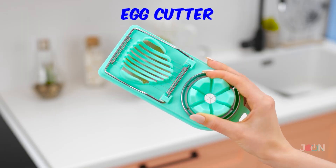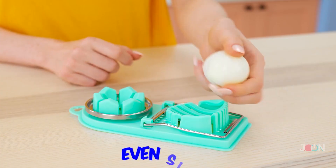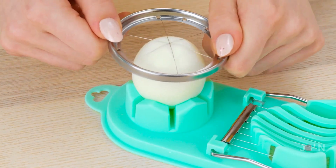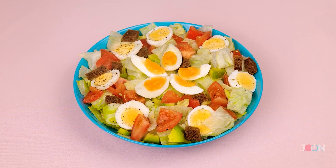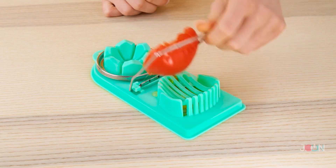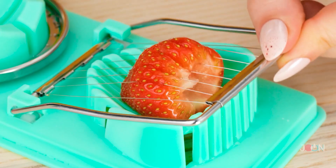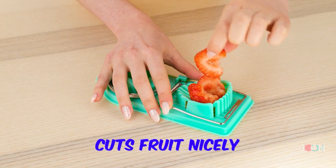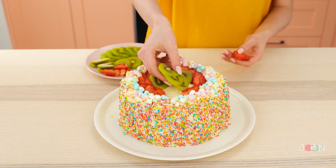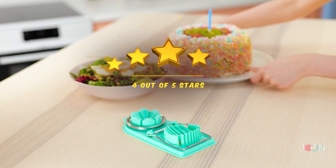If you're a fan of eggs, you'll love this next gadget! Simply place an egg in the holder and pull down the wire frame — it gives you even slices, ideal for salads, sandwiches, and snacks! It also allows you to cut the egg into wedges. But what if you don't like eggs? A juicy strawberry should be easy — that worked! Kiwi fruit is no problem! The egg slicer works well, so we'll give it 4 stars out of 5!